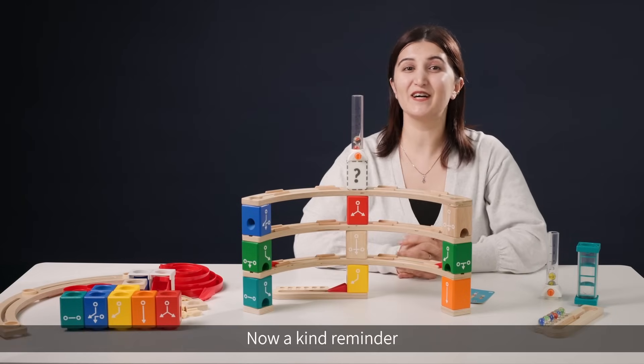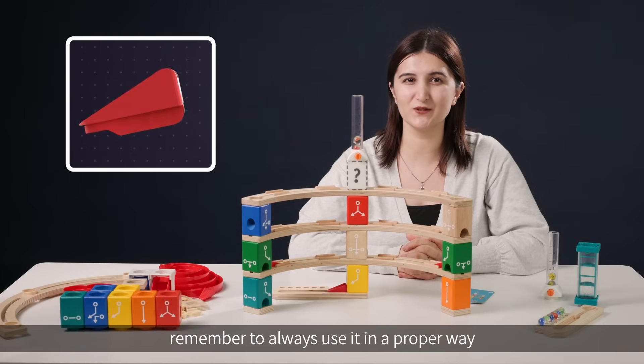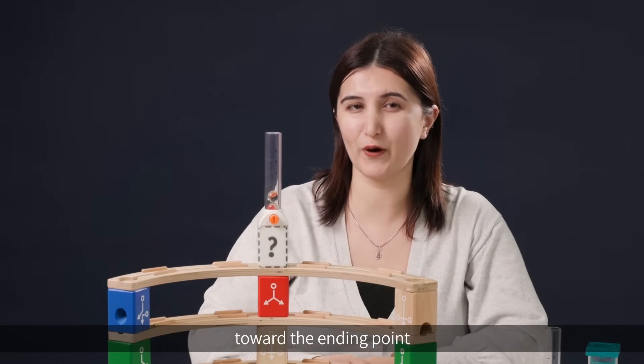Here is our build. Now, a kind reminder: even though the cards do not show the accelerated parts, remember to always use it in a proper way and make sure that the marbles run at a certain speed to reach the ending point.